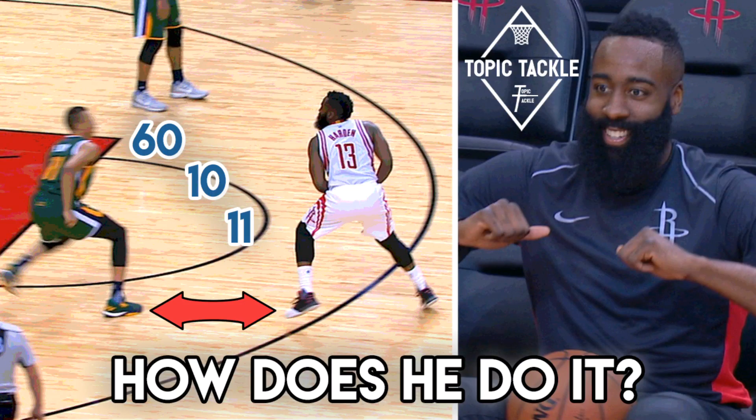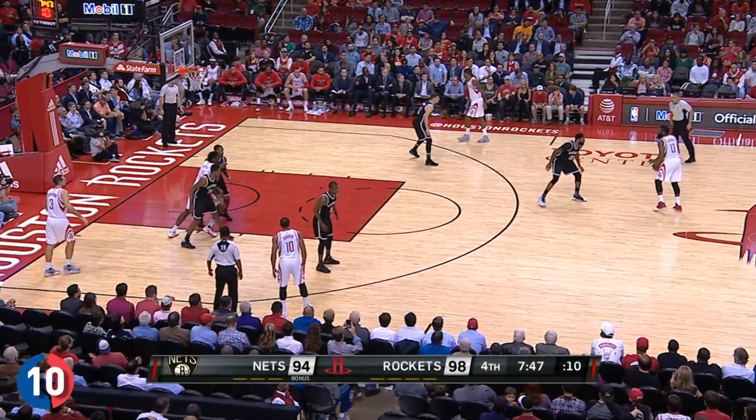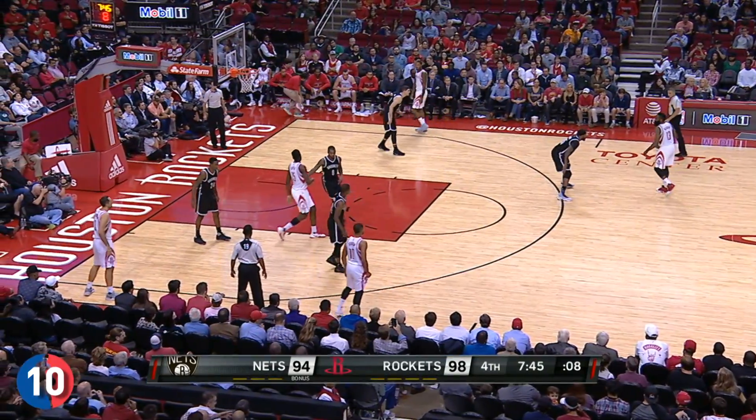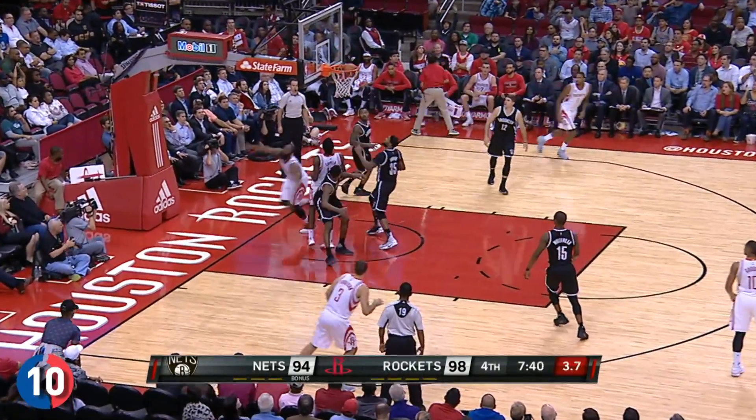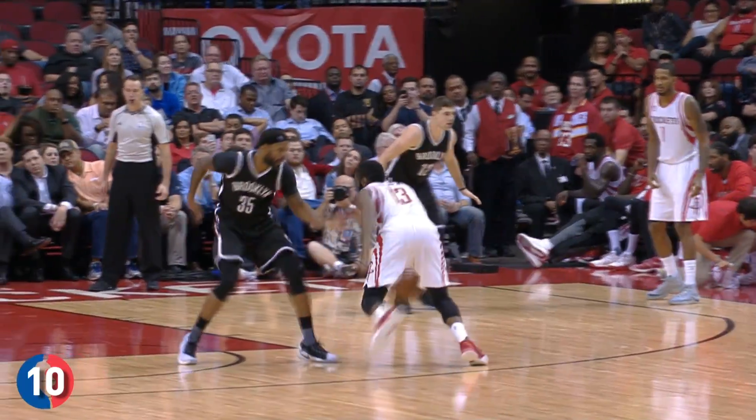My take for today is on how James Harden is making the game of basketball simple. We're going to look at his go-to moves that enable him to put up over 31 points a night and dish out over 9 assists to this point. I believe he's undoubtedly the MVP this year, especially looking at his numbers and his contribution to the Rockets' overall record. But what exactly is he doing on the court to be able to drop 60, 11, and 10 in a single game?